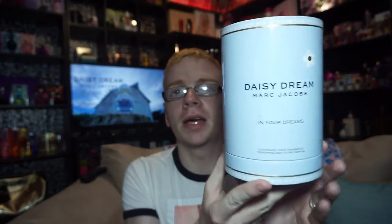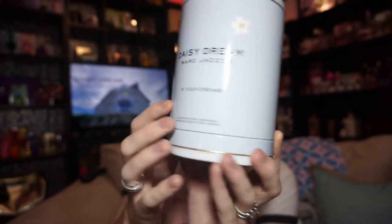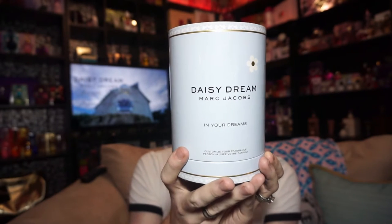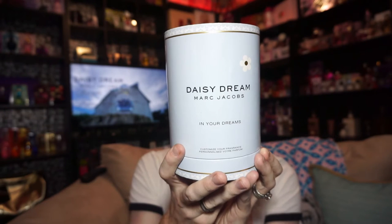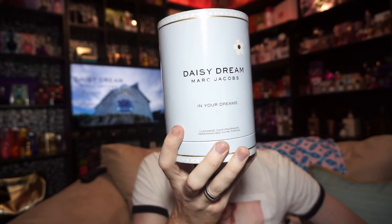I actually have what's called the 'In Your Dreams' gift set, which comes in a round cylinder. On top it says Daisy Dream, and on the back it shows you what you get inside. It says you can use the fragrances either alone or layered, and apply the two new fragrance accords to create your signature scent. Sweet Dream is a sparkling fruity note with a hint of blackberry, and Daydream is an airy floral note with a touch of blue wisteria. This takes two of the notes from the original Daisy Dream and gives you a rollerball to layer and create your own fragrance.